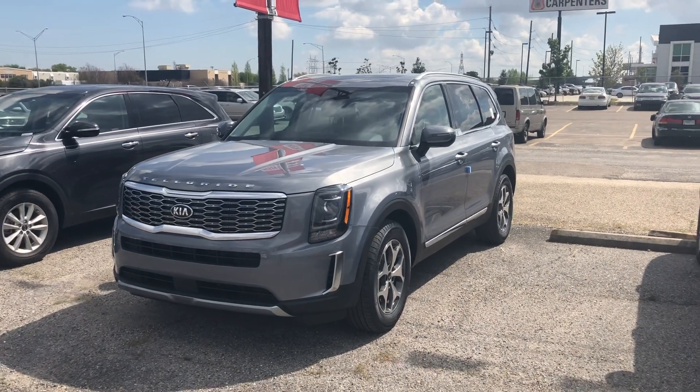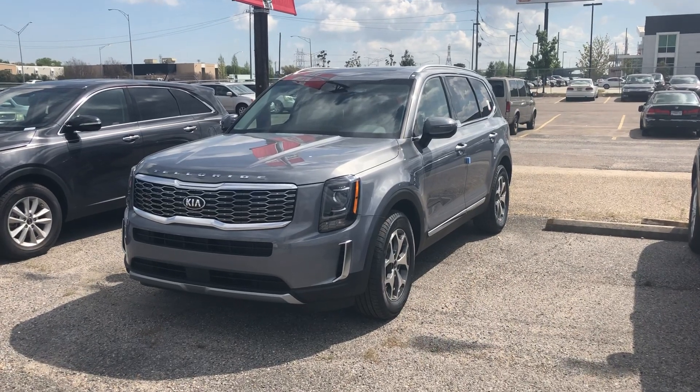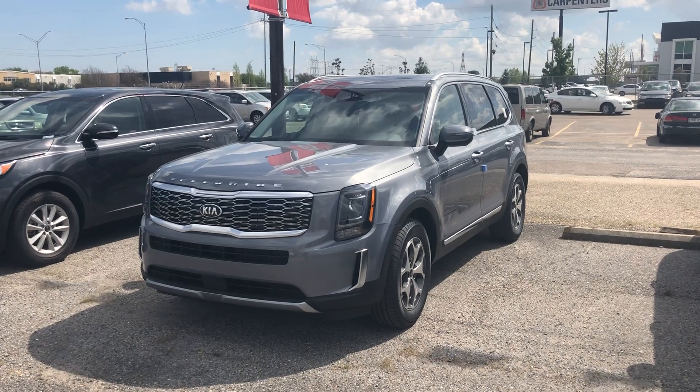Hey, how are you guys? This is Alex from Premiere Kia of Kenner. I got today a 2020 Kia Telluride on the lot, and that's a color I never saw before.